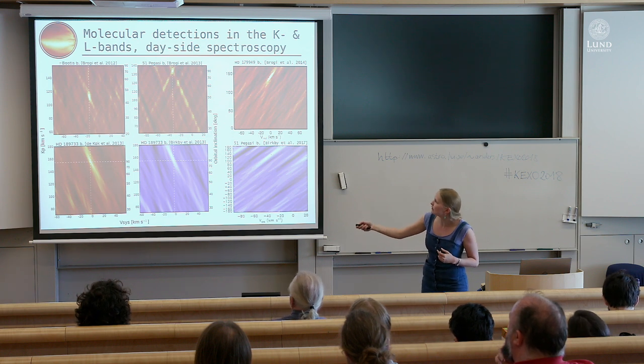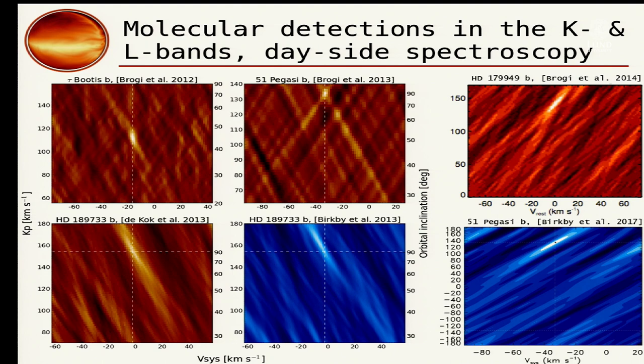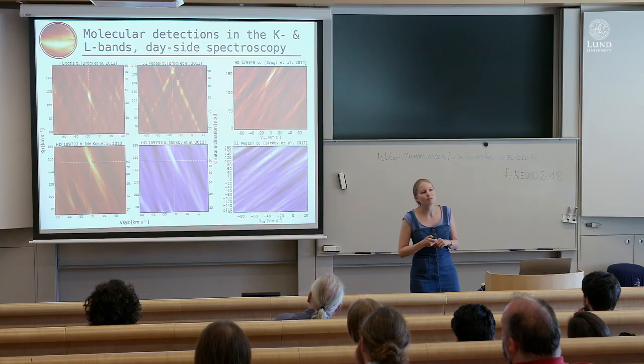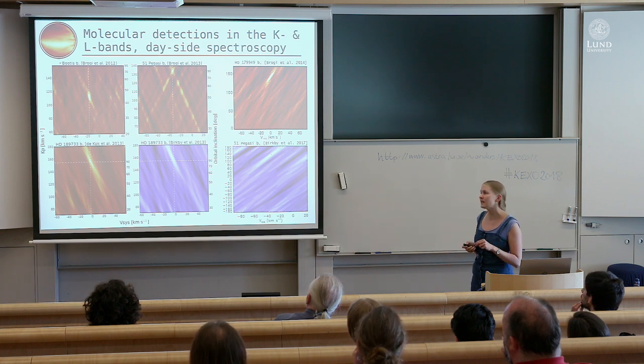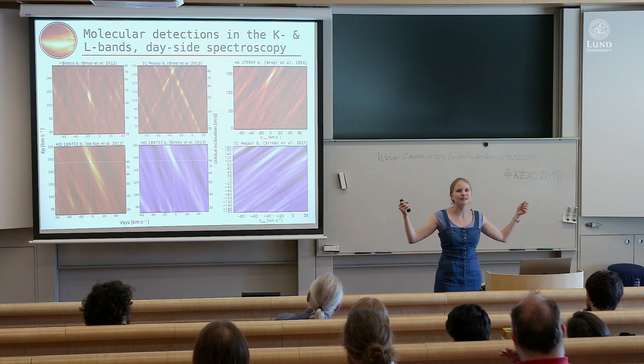You have the radial velocity amplitude KP along the y-axis and the systemic velocities tested along the x-axis. Some planets are transiting — so there's a horizontal line meaning we know the expected radial velocity amplitude — and in all cases we know the systemic velocity. If there is a signal where we expect it, we've detected a molecule. The red detections shown here are all observed at 2.3 microns and show carbon monoxide, with some also showing water where the signal got stronger when water was added to the model. The two at 3.2 microns show water detections.